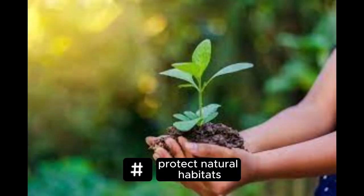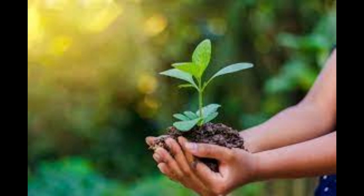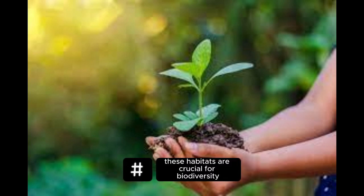Protect natural habitats. Support conservation efforts and organizations that work to protect natural habitats, including forests, wetlands, and oceans. These habitats are crucial for biodiversity, carbon sequestration, and maintaining ecological balance.